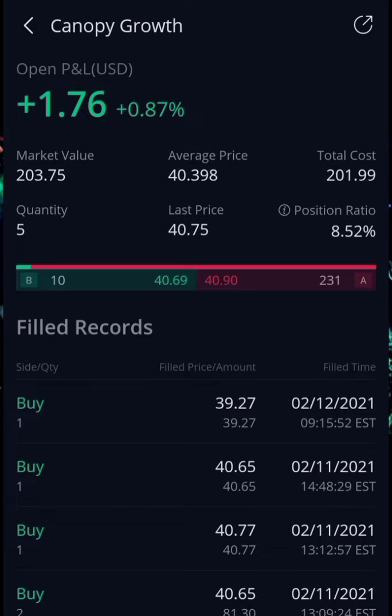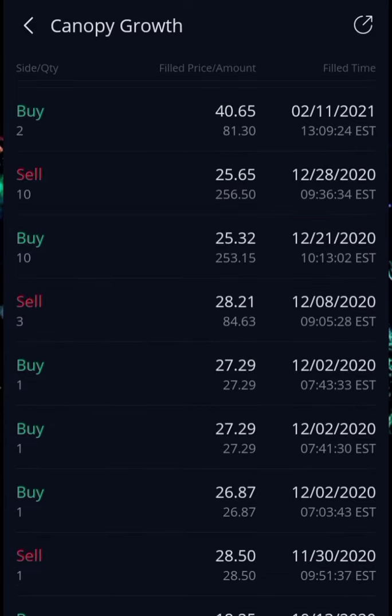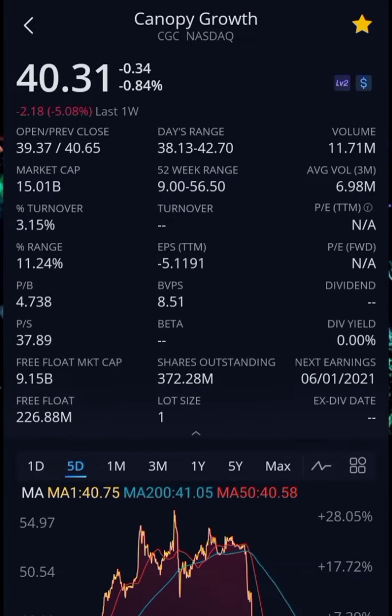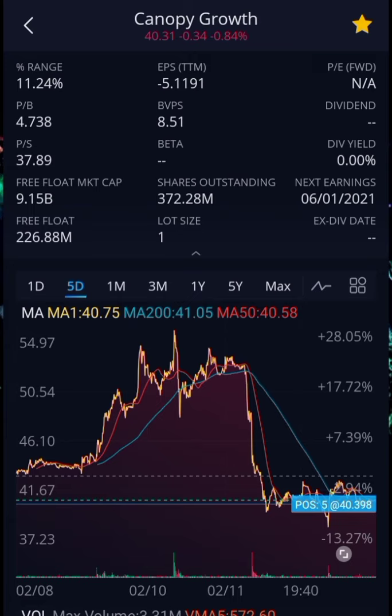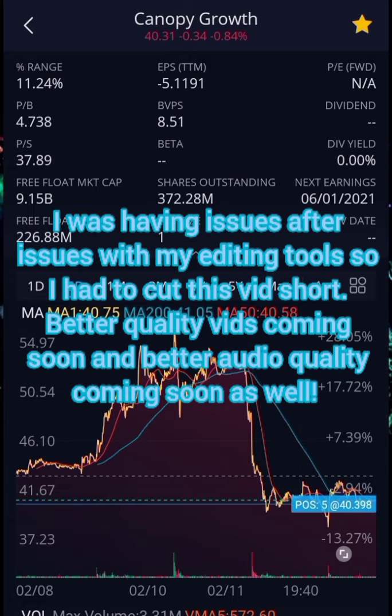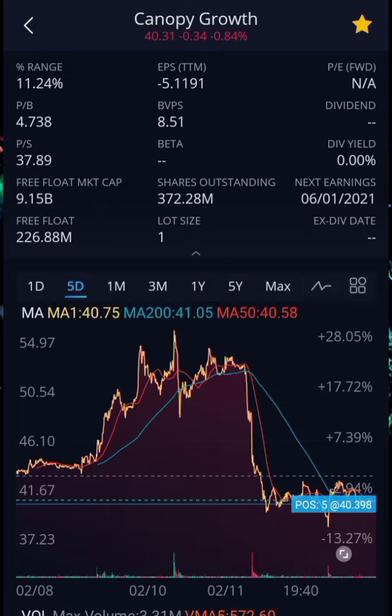Canopy Growth makes up 8.5% of my portfolio. I first got into Canopy Growth on this portfolio on October 13th. It has 372.2 million shares outstanding with a free float of 226 million. With Canopy Growth you see some hype happening, but not as much as Sundial and Tilray — it's a little bit more under the radar for the WallStreetBets groups.